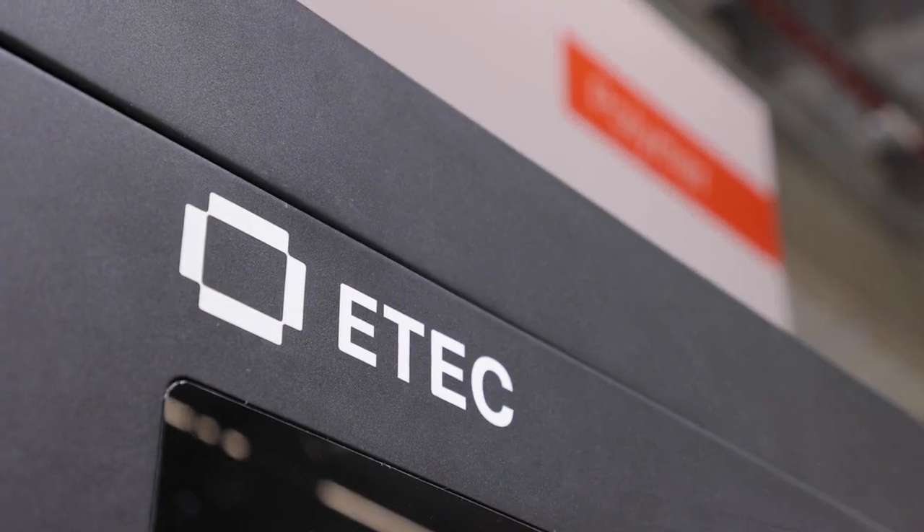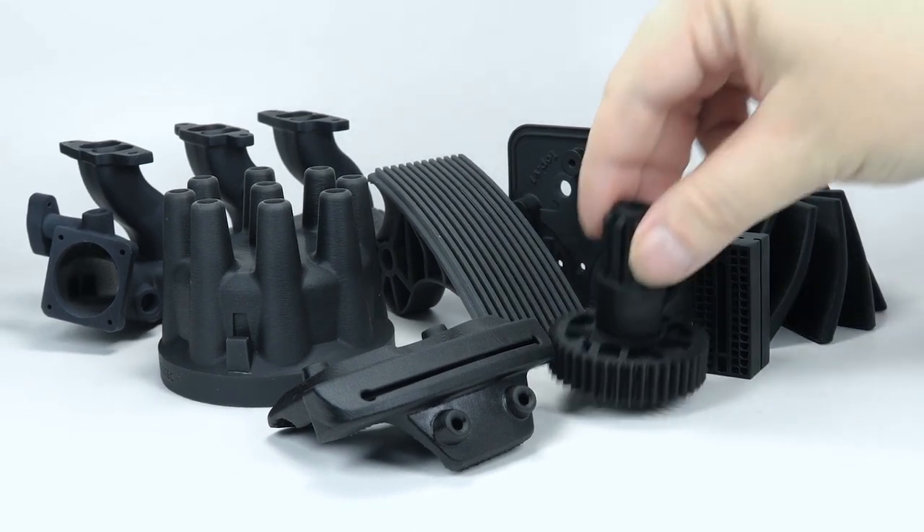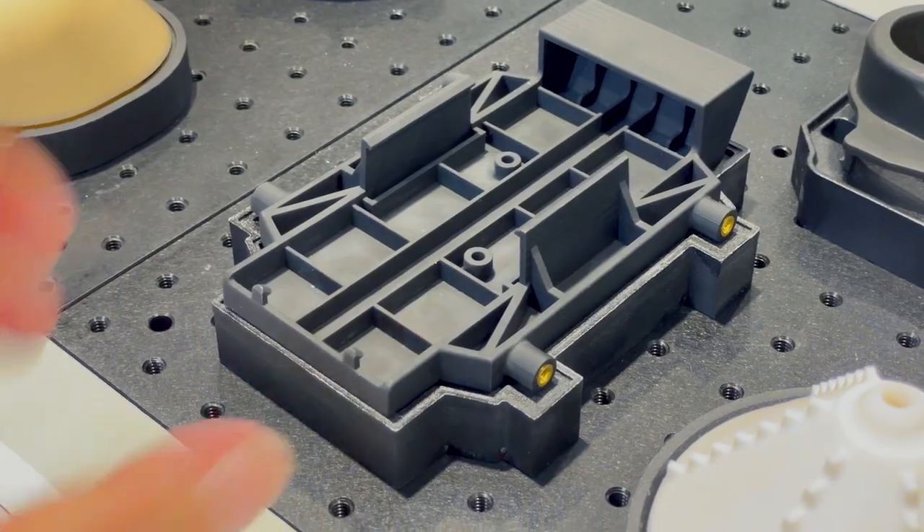The best approach is actually not thinking about it as a prototype, but thinking about what are the parts that you have in 20, 50, 100, 200 units, where we can do the work once of making them optimized to print in additive manufacturing and then get the value out of it, but still stay below where you would have the price point for traditional manufacturing.